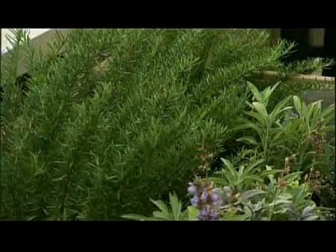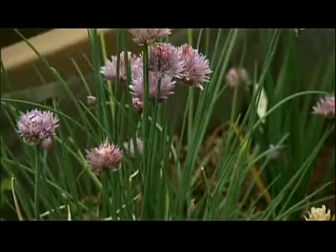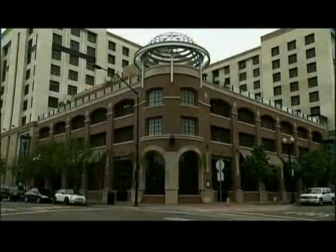Combining flavor and function, it's just one way this small hotel is making their carbon footprint even smaller. Pablo Pereira, Channel 4 News.